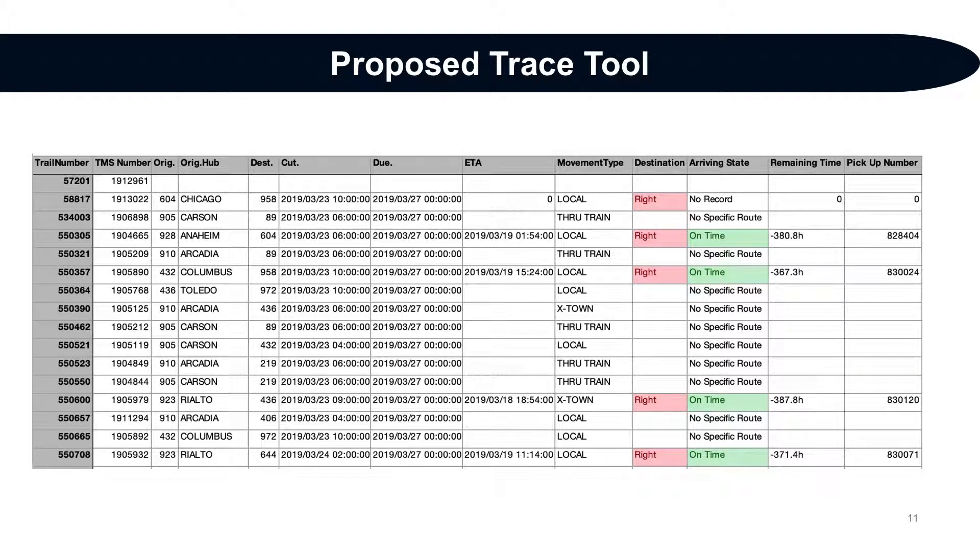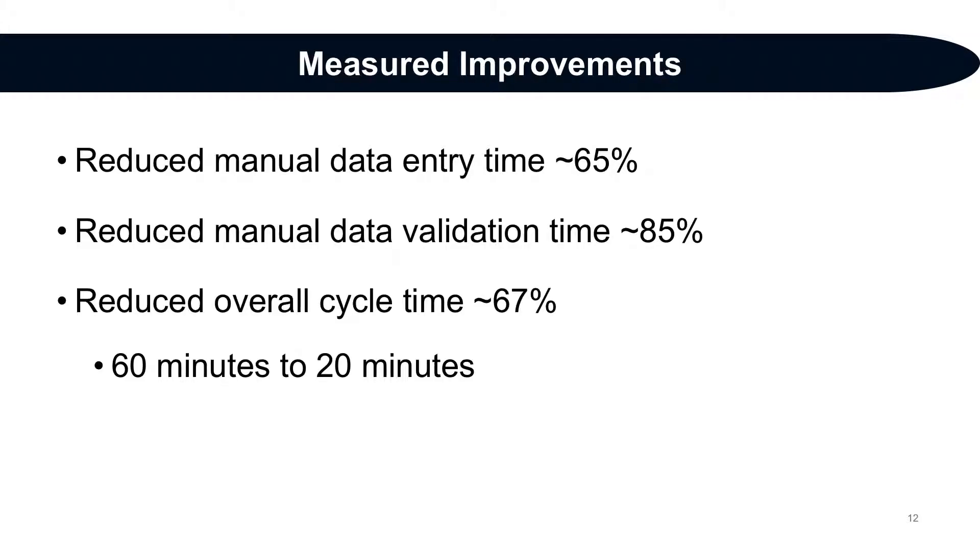Our proposed trace tool presents all of the same relevant information in a uniform format with no redundant columns or entries. It automatically combines entries from three original source documents, as well as one which must be created manually but is not labor intensive. Our measurement improvements include: the trace tool reduced manual data entry time by about 65 percent, manual data validation time by approximately 85 percent, and reduced overall cycle time approximately 67 percent — from 60 minutes to 20 minutes.